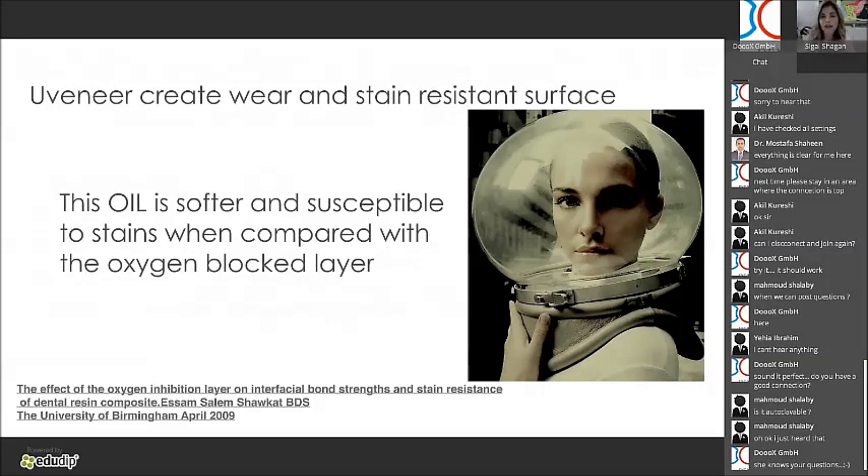What is the oxygen inhibition layer? When we cure composite, monomers become polymers. But if there is oxygen present, it will interrupt the polymerization — some monomers stay open, which means the surface will stain and wear off in the future. The typical recommendation is to use glycerin or Vaseline on the tooth and then cure. But with the Uveneer, you don't need to — you block the oxygen and then cure, making the layer harder and less prone to staining.